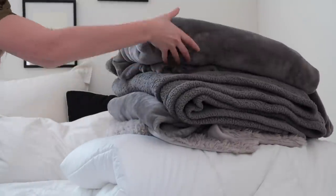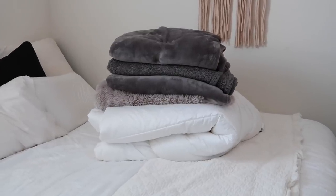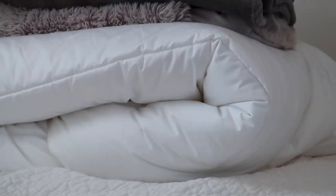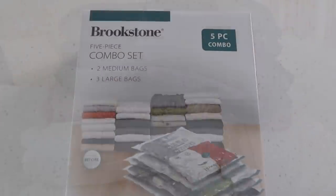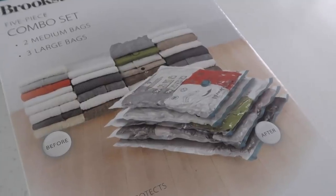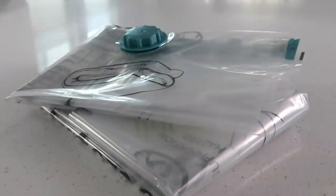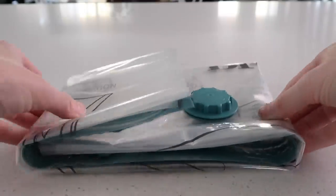I'm sure we can all agree that storing away extra blankets, throw blankets, and big duvets can take up a lot of valuable storage space. So for the spring and summer, I'm going to be storing these away in vacuum seal bags. Let me know in the comments if you use vacuum seal bags or if you've never tried them before — because if you haven't, you need to.